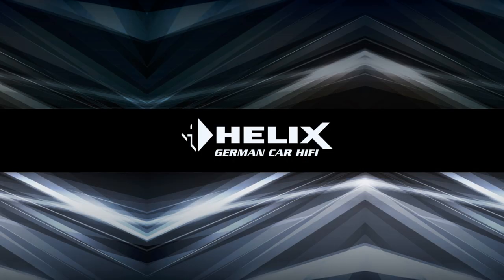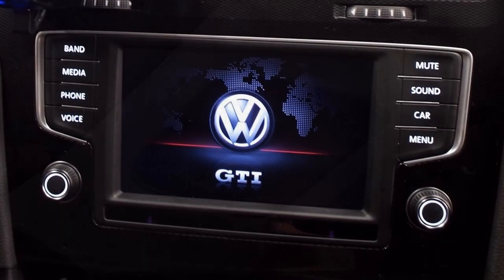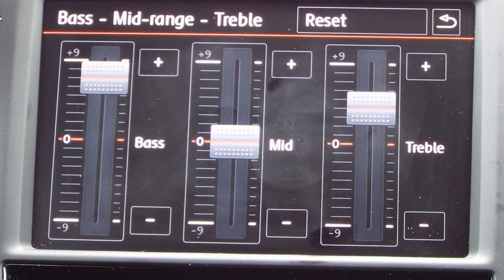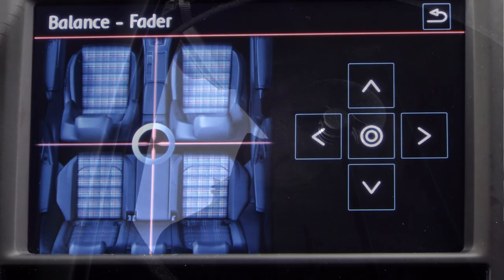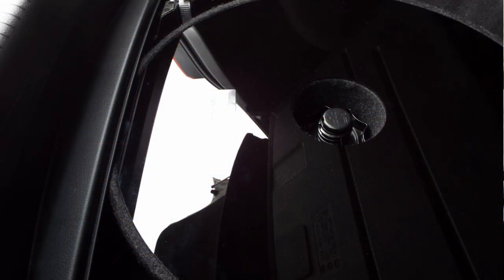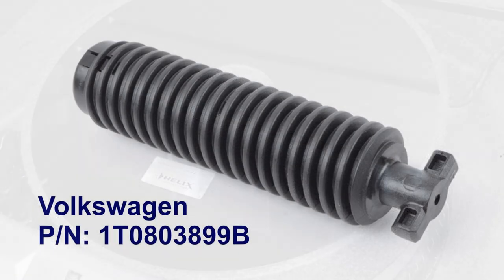Helix sounds far better than stock, and some say it's even better than Fender. I think it's more than enough for those who are attracted by this particular balance between cost, performance, and factory integration. There's no need to worry about giving up the spare tire — the subwoofer can fit on top of the spare tire by using a longer anchor bolt and removing the rubber feet from the subwoofer.